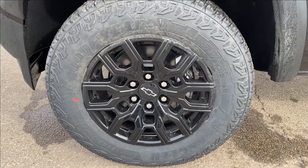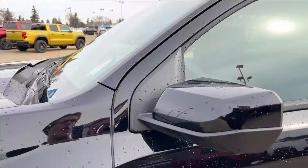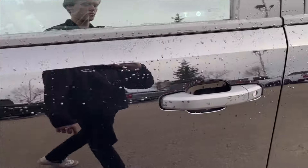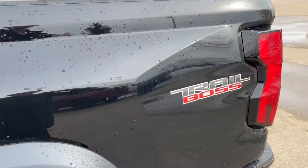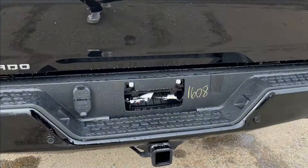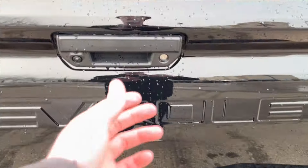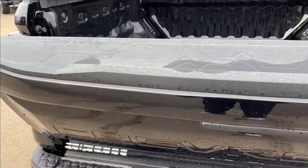On the exterior you're going to have these blacked-out 18-inch wheels on Goodyear Territory all-terrain tires with black paint-match mirror caps and black door handles, along with Trail Boss badging. You also have corner step bumpers, a trailer hitch, and a fifth-wheel receiver, plus side exhaust.